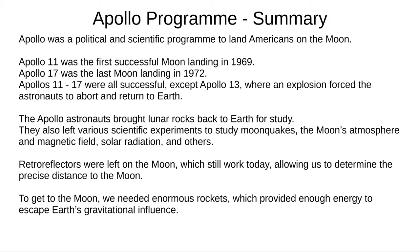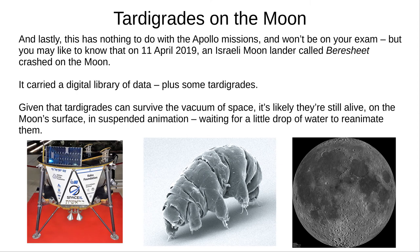To get to the Moon, we needed enormous rockets which provided the huge amount of energy needed to escape Earth's gravitational influence. And finally, something that definitely won't be on your exam: on the 11th of April 2019, an Israeli moon lander, Bereshit, crash-landed on the Moon. It carried a digital library, but more interestingly, some tardigrades — small creatures which can survive the vacuum of space. It's likely that they're still alive on the Moon's surface, in suspended animation, waiting for a little drop of water to wake them up.